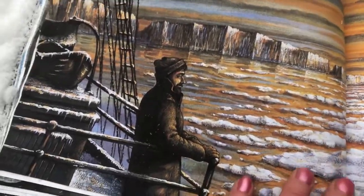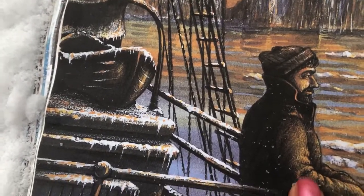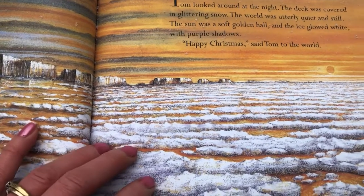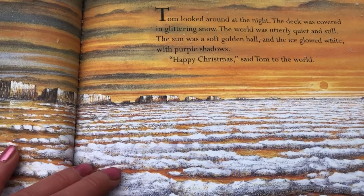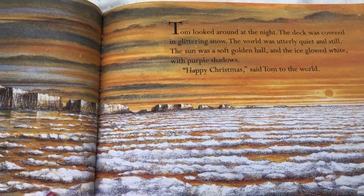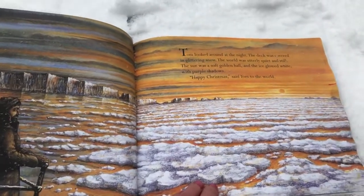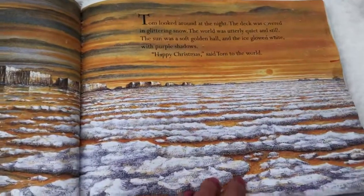There's Tom back on deck — look at all the ice hanging off, icicles! Tom looked around at the night. The deck was covered in glittering snow. The world was utterly quiet and still. The sun was a soft golden hall, and the ice glowed white with purple shadows. Happy Christmas, said Tom to the world. It's very quiet and empty, isn't it? Just the ship sailing through the ocean.